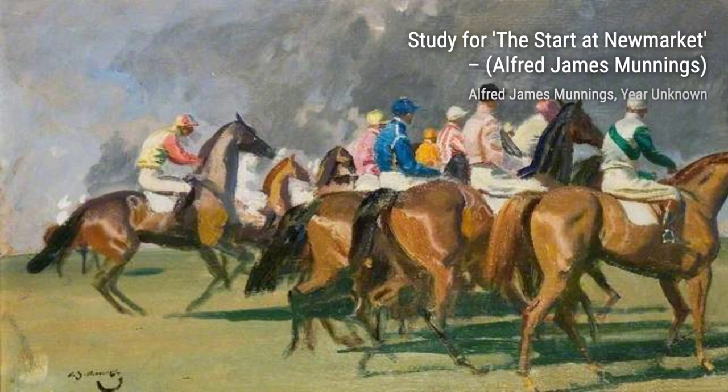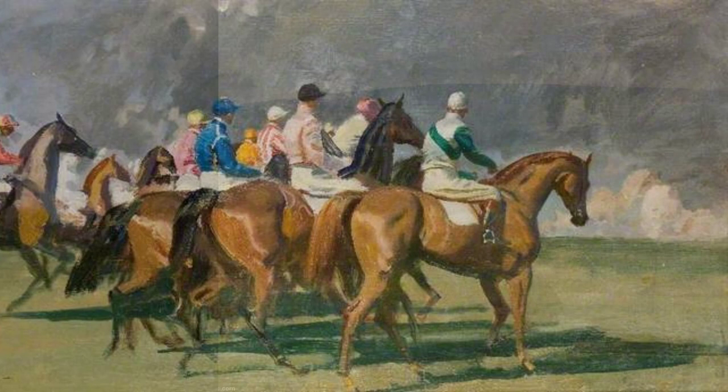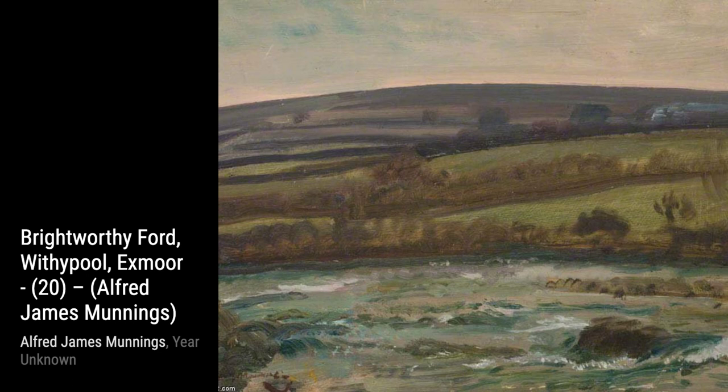Now let's explore Horse Studies. In this collection, Munnings showcases his ability to capture the unique characteristics and personalities of each horse, bringing them to life on the canvas. In Study of a Yellow Jockey on My Mare, Irish Smock, Munnings portrays the elegance and grace of both the jockey and the horse, creating a harmonious composition.